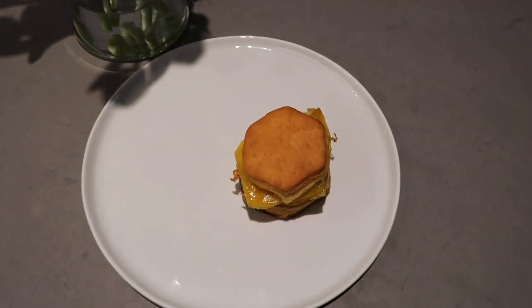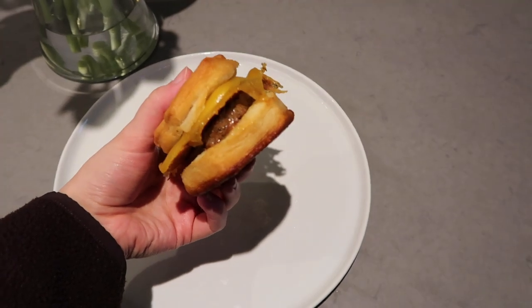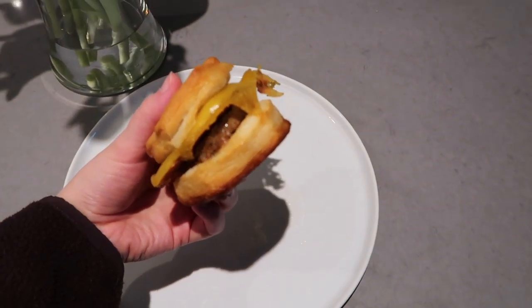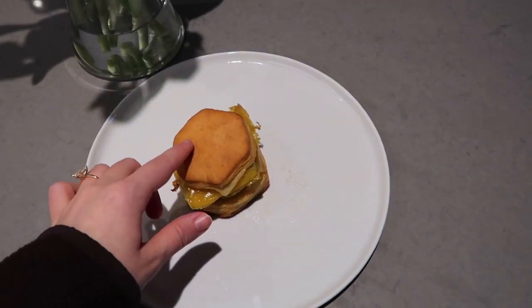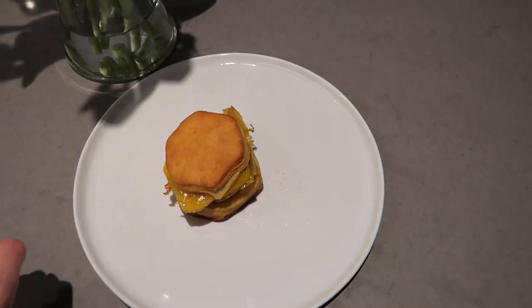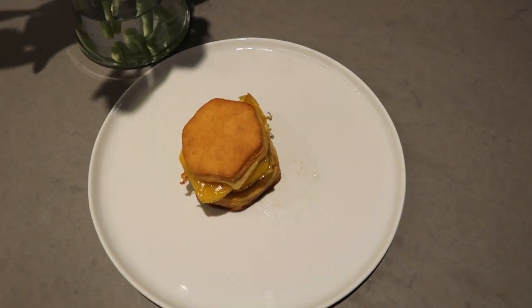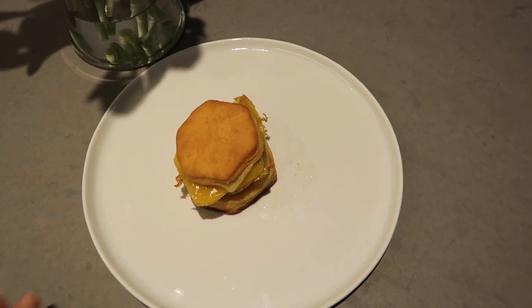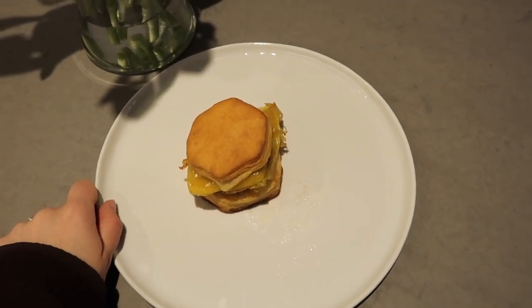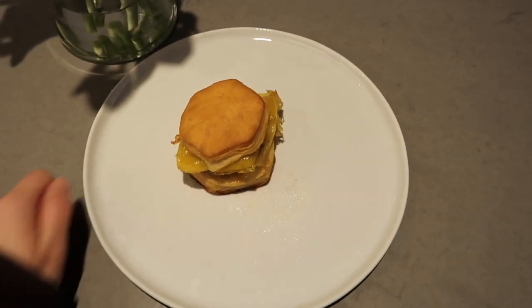Good morning everybody. I just heated up some breakfast — I made these yesterday. They're just vegan sausage egg and cheese biscuits. I never made them before but these biscuits are the Immaculate brand, they come in a can. I got them at Whole Foods and then I have some Beyond vegan sausage, Just Egg, and some vegan cheese, and I just put that all together. It's so good. I'm probably gonna freeze them and eat them for breakfast throughout the week.